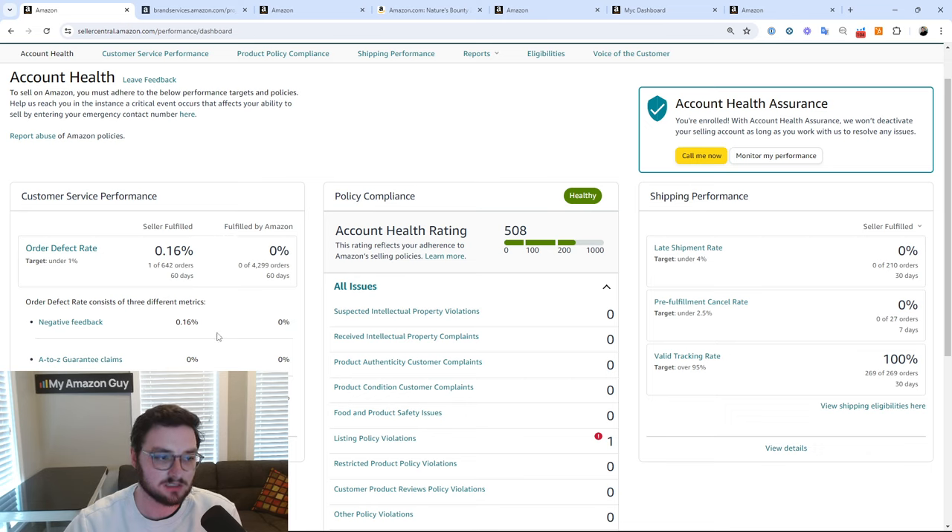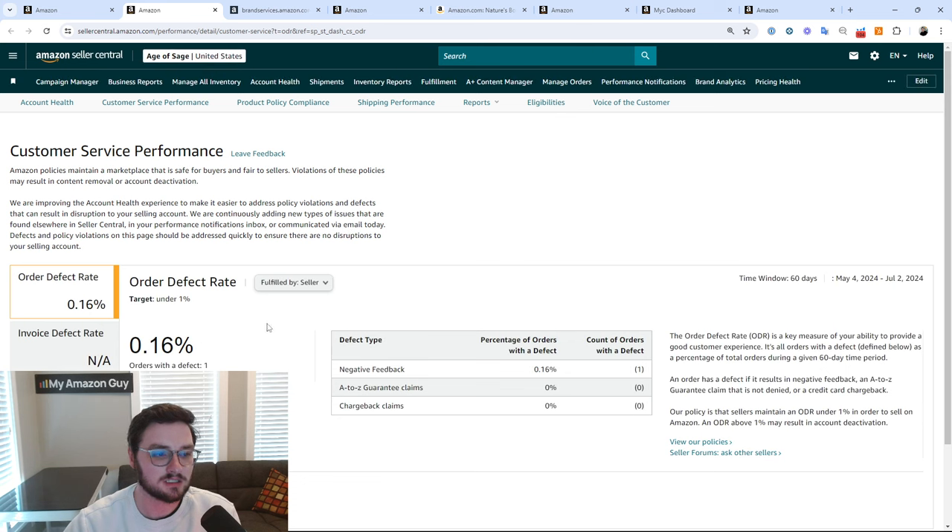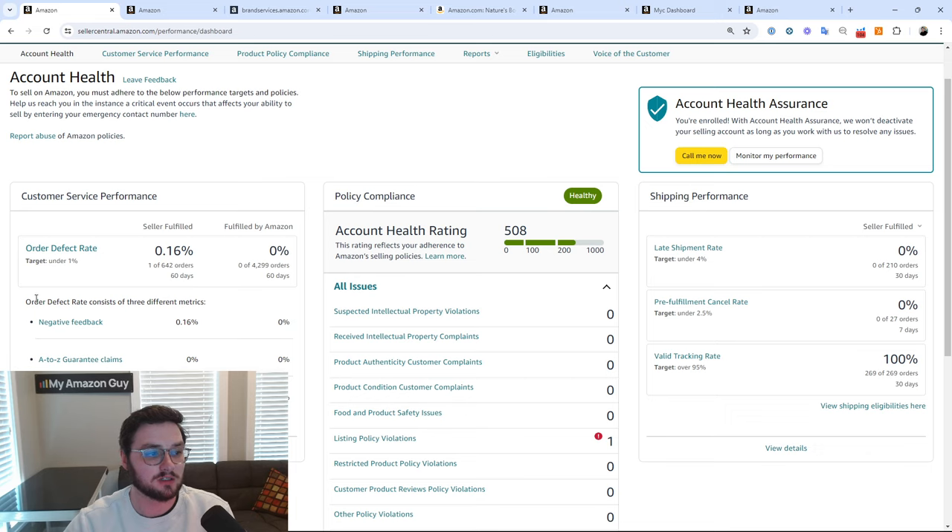Most of these metrics are going to be about seller fulfilled. Order defect rate comprises all three components, so we're looking not at just singular orders but all three of them — one for FBM, one for FBA. For negative feedback, it's exactly as it sounds: did you receive negative feedback for an order? Feedback is not a review of the product — feedback is a seller review, your seller negative feedback rating.